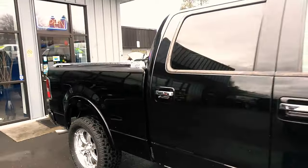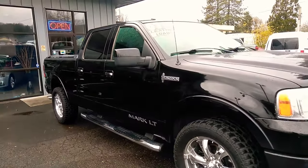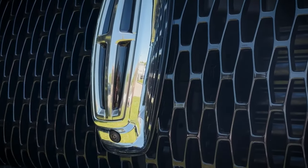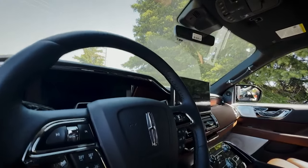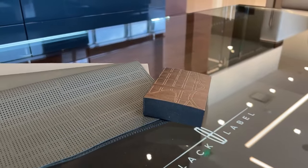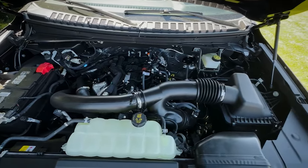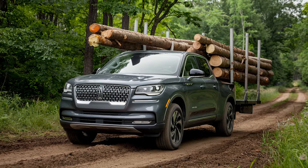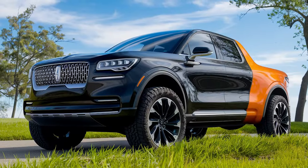The Lincoln Mark LT is going to be one of the most expensive trucks on the market, firmly placing itself in the six-figure price range with its advanced features and luxury options. The base version, stacked with high-end amenities, premium materials, and cutting-edge tech, will likely fall between $80,000 and $90,000. However, as buyers opt for additional features like the Black Label packages, hybrid powertrains, and other advanced upgrades, the price will easily climb past the $100,000 mark, placing the Mark LT in the upper echelon not only of the luxury truck segment, but the entire automotive world.